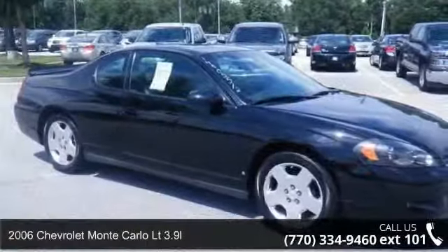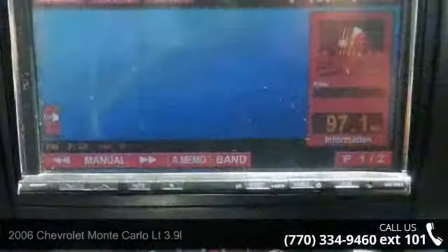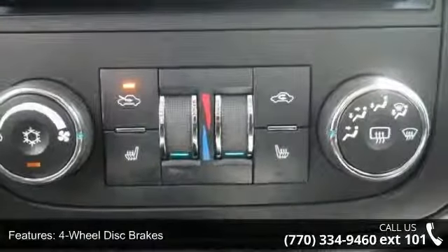Step into the 2006 Chevrolet Monte Carlo. This may be the set of wheels you've been looking for. This vehicle comes with a reliable six-cylinder engine, connected to a smooth shifting automatic transmission.